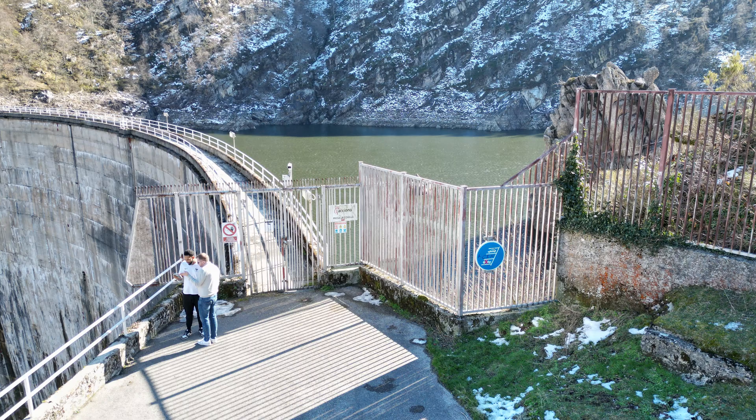Hi guys, this is the Mark 5 Supra. What an angry little thing.